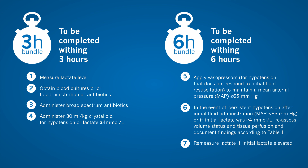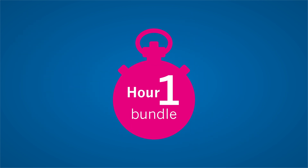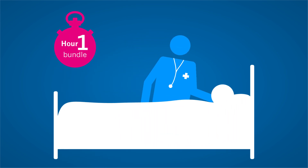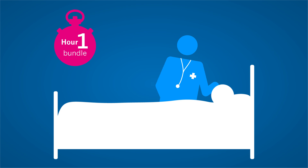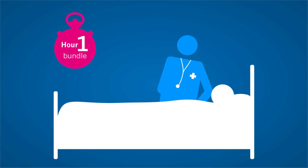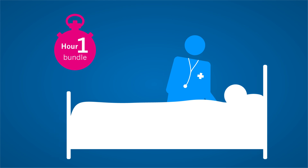In this update, the former three- and six-hour bundles have been combined into a single Hour One bundle, with the goal to begin resuscitation and management with treatment immediately at the bedside. While more than one hour may be required for resuscitation to be completed, it is recommended to begin treatment immediately rather than waiting or extending resuscitation measures over a longer period, especially in patients with hypotension.